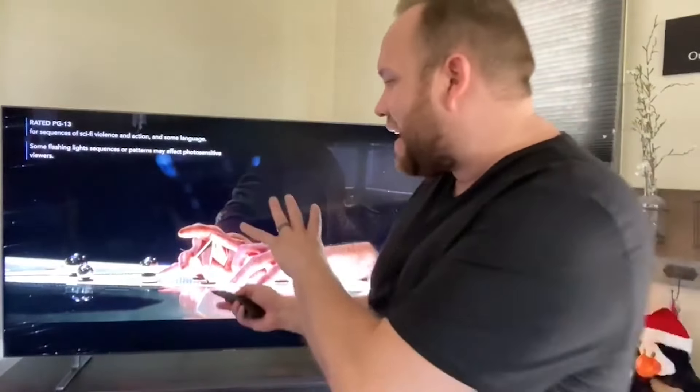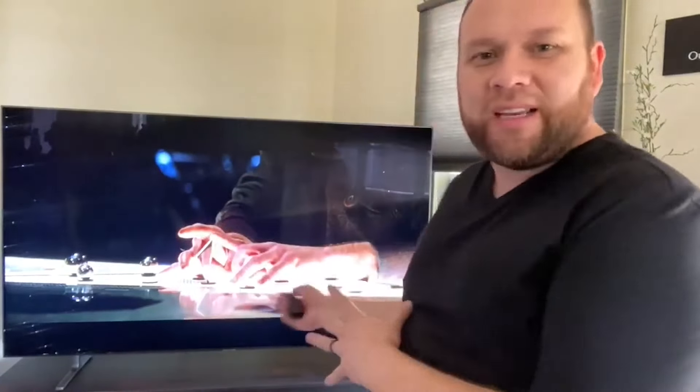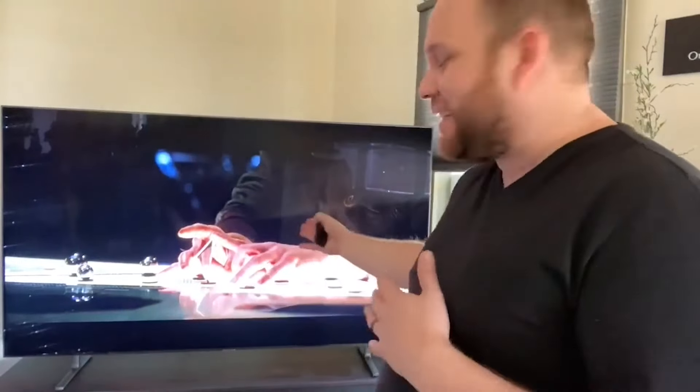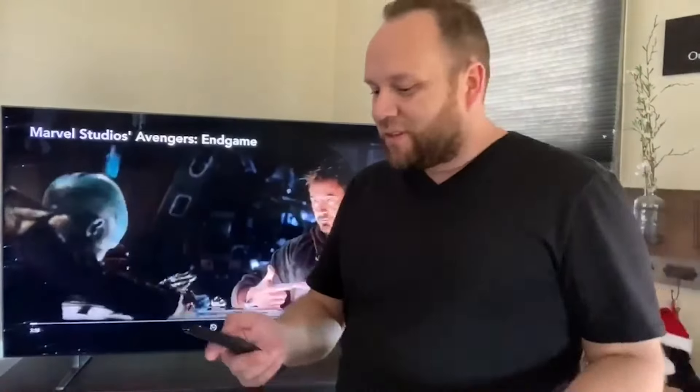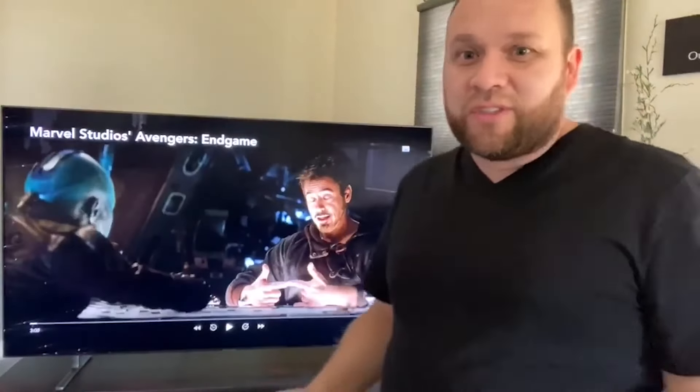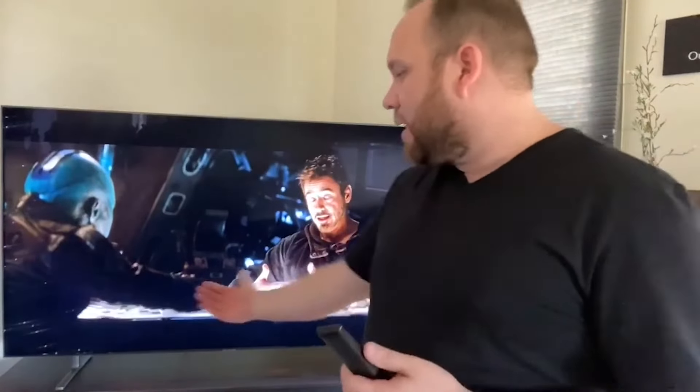Right here is Endgame — I wish you guys could really see the clarity of this screen. It's kind of hard to tell from recording like this, but it's got excellent quality. The sound is also pretty good for just the built-in speakers on a TV. A lot of people will add a soundbar, but it has pretty good sound for standalone built-in speakers.